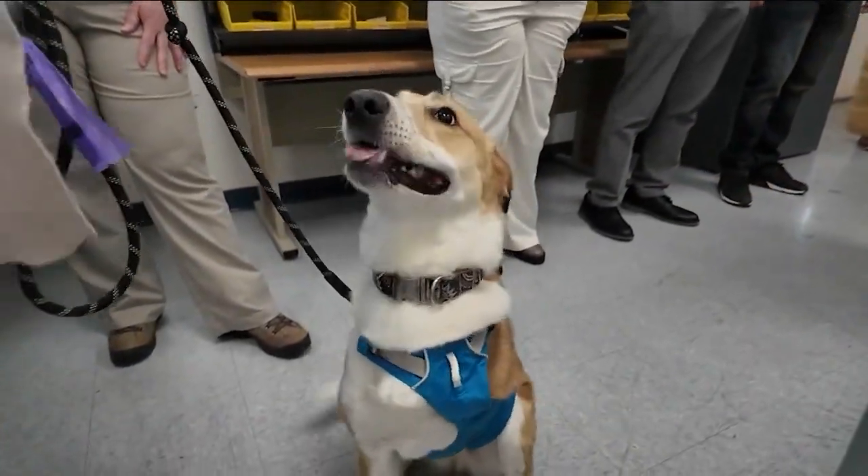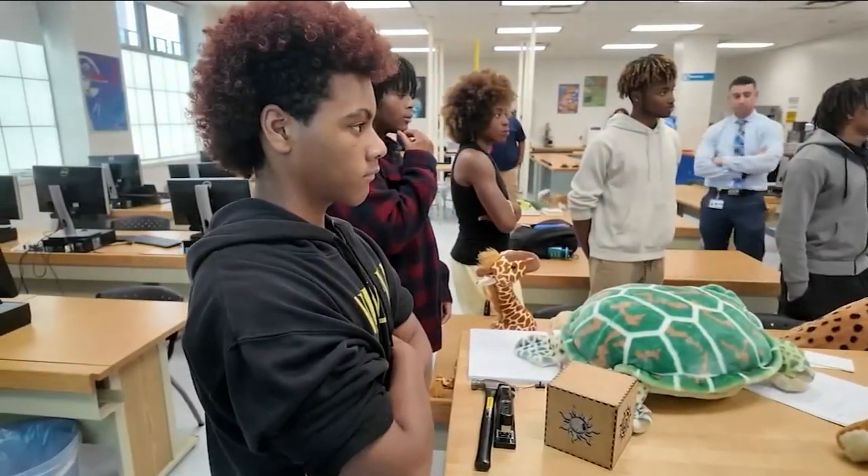The majority of the weight is on the front legs, so if we can give his front end a little bit of a rest, maybe that'll delay the arthritis a little bit. That's where the students come in.